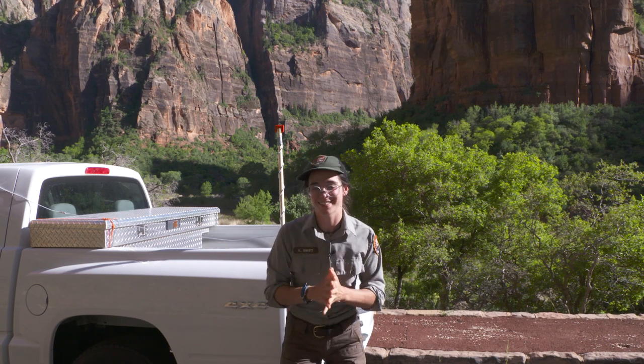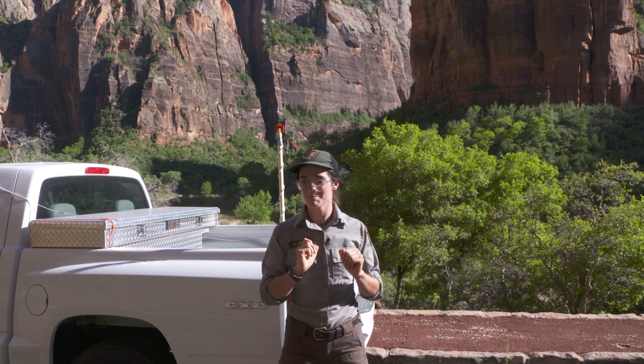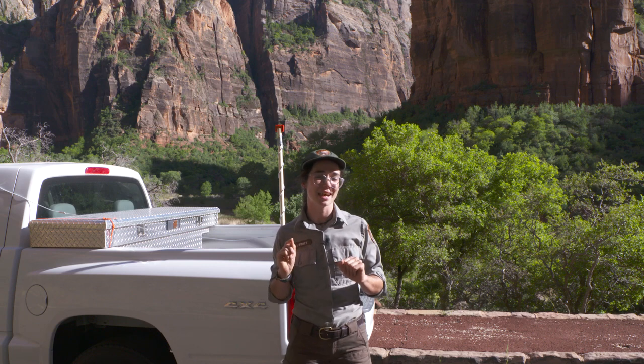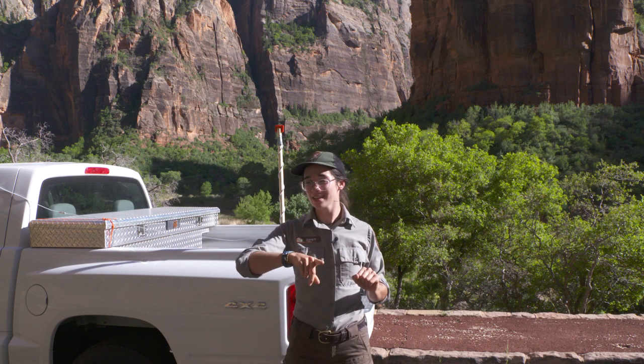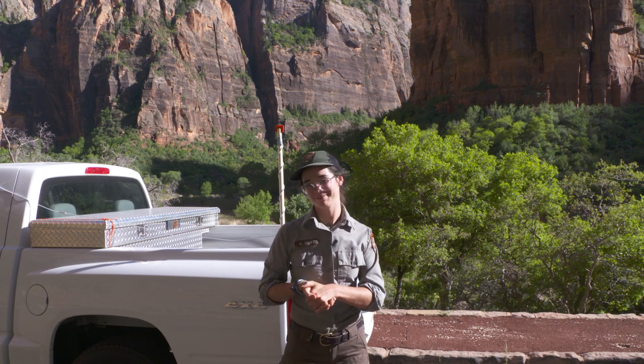Thank you, and have a wonderful day. And when you go out at night, maybe you can see some bats flying around. And even if you can't hear them, just remember — there is a silent symphony above you. Thank you.